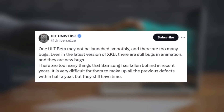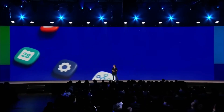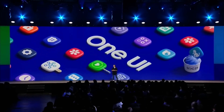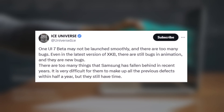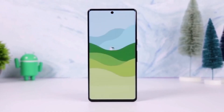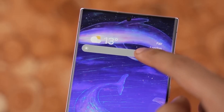Renowned tipster Ice Universe suggests that the initial version of One UI 7 beta might have some bugs. However, this isn't unusual, as beta firmware exists solely for testing purposes. The tipster mentions that the most recent One UI 7 beta build carries the version number XKB, which reportedly has animation-related bugs that surface during the final testing phase. Importantly, the beta program has not yet officially started for any Samsung device.